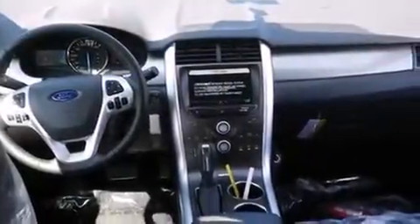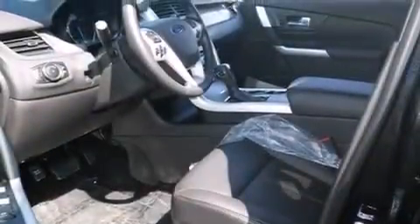Full power accessories, dusk sensing headlights, a power rear lift tailgate, and the navigation system will help you get from point A to point B on time.